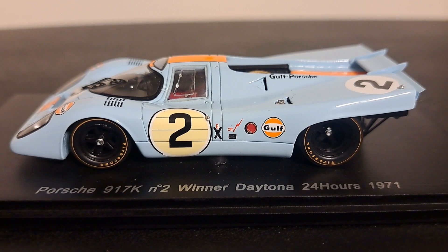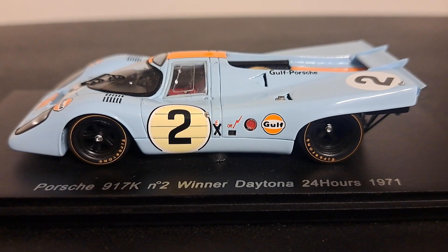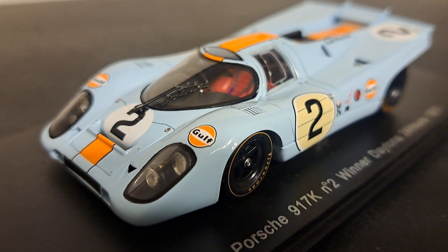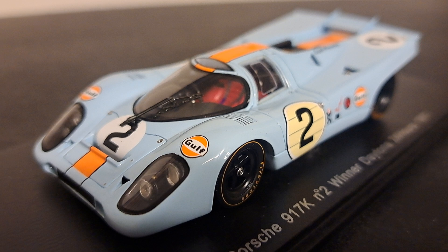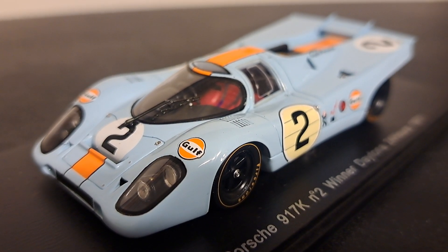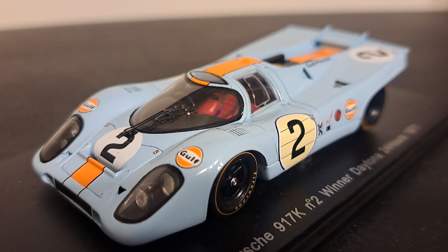Anyhow, in this video we're going to take a look at this Porsche 917K, the number two winner of the Daytona 24 Hours in 1971. This car was designed by Porsche to exploit the regulations regarding the construction of five-liter sports cars. It was a two-door coupe featuring a type 912 flat-12 mid-engine and five-speed manual transmission.